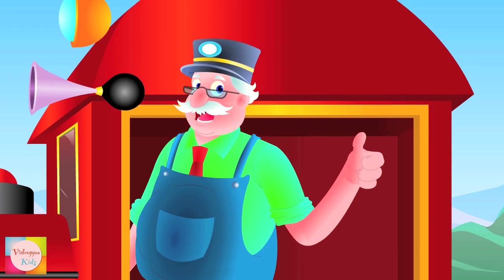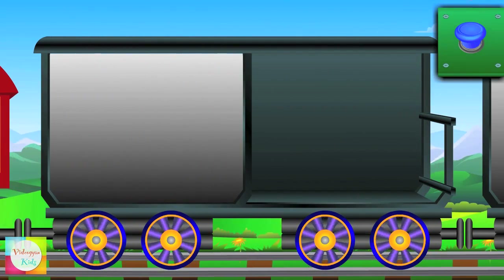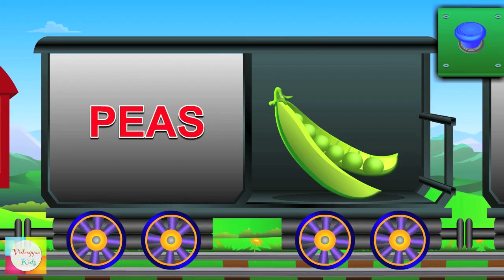So let's learn the vegetables. Meet Mr. Peas — it is tasty and it's green in color.